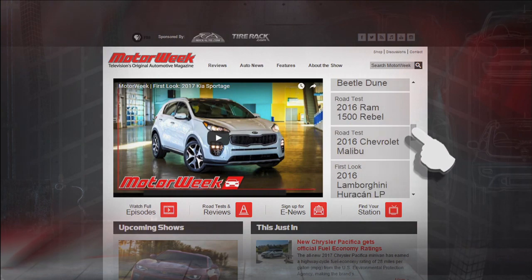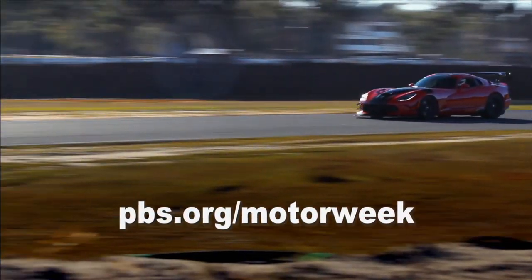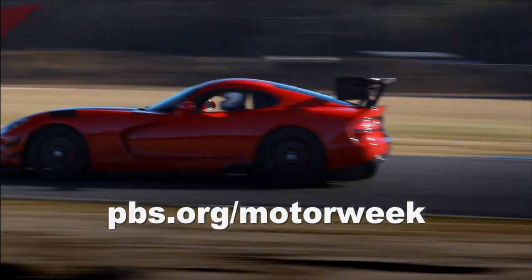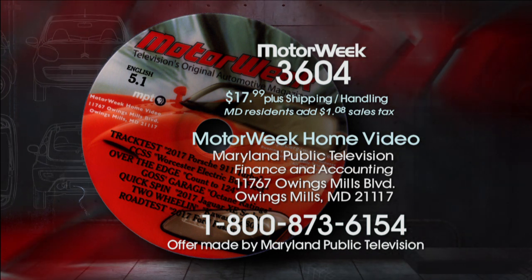To learn more about MotorWeek, television's original automotive magazine, visit pbs.org/MotorWeek. To order a DVD of this program, call 1-800-873-6154.